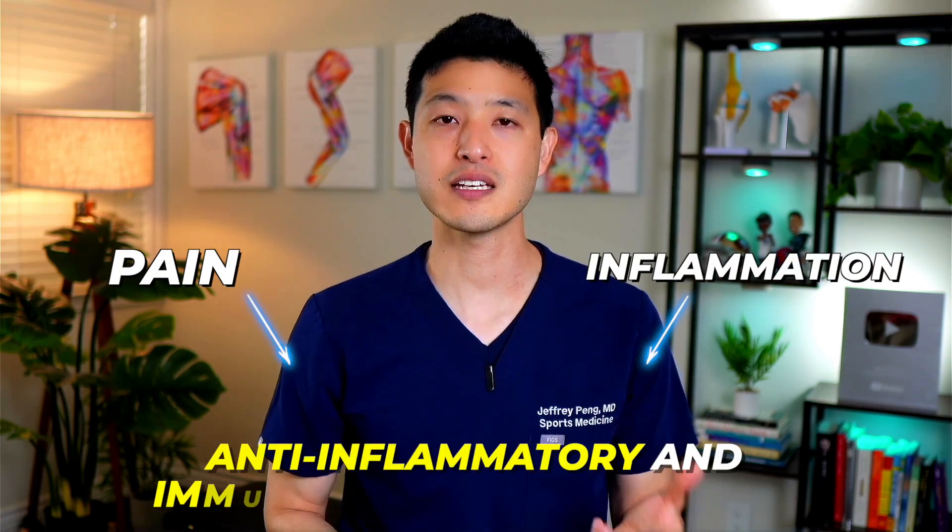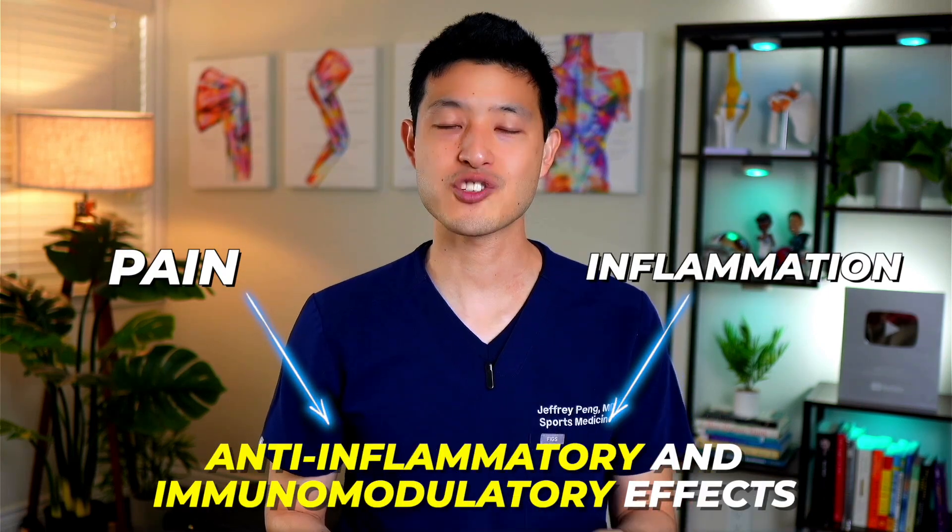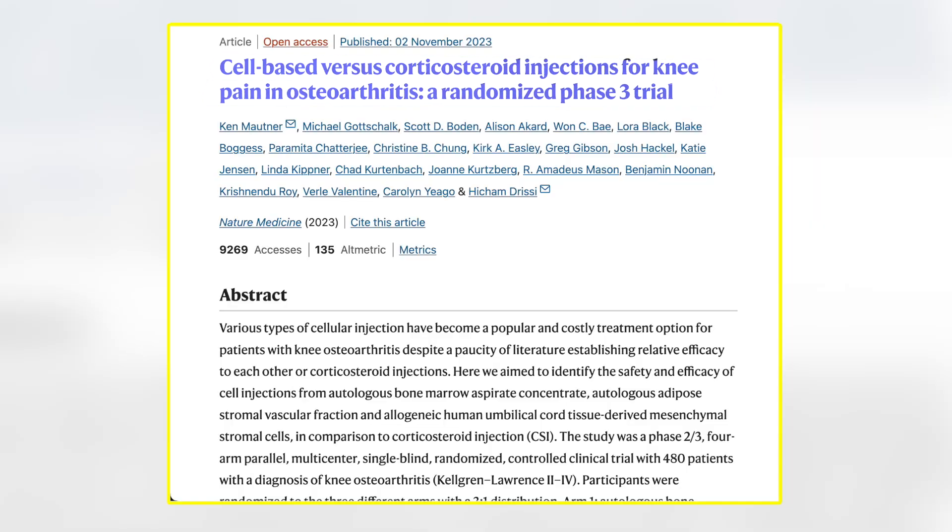In addition, these therapies also aim to reduce pain and inflammation through their anti-inflammatory and immunomodulatory effects. So that's all in theory, but what does the actual clinical evidence indicate? While numerous case reports and some smaller studies suggest positive outcomes with stem cell therapies, the overall evidence remains inconclusive. This is why many experts who follow the orthobiologic space have been eagerly awaiting the results of this latest clinical trial.